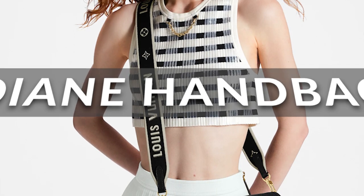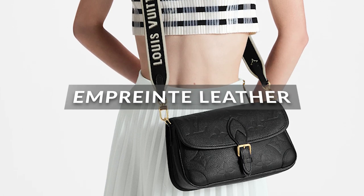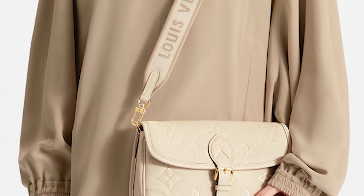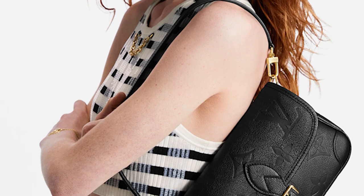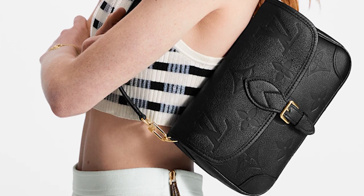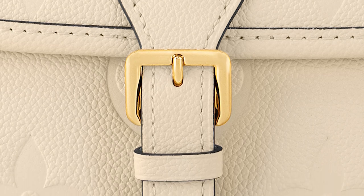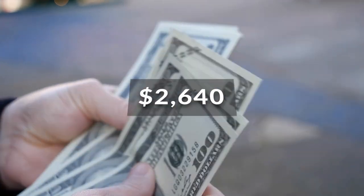Louis Vuitton's Diane handbag is a timeless classic that has been updated with the brand's luxurious imprint leather. This new version features soft embossed calf leather with a unique geometric pattern, giving it a distinctive texture and a subtle shine that makes it stand out. The Diane will be available in ivory and black and will be sold for $2,640.